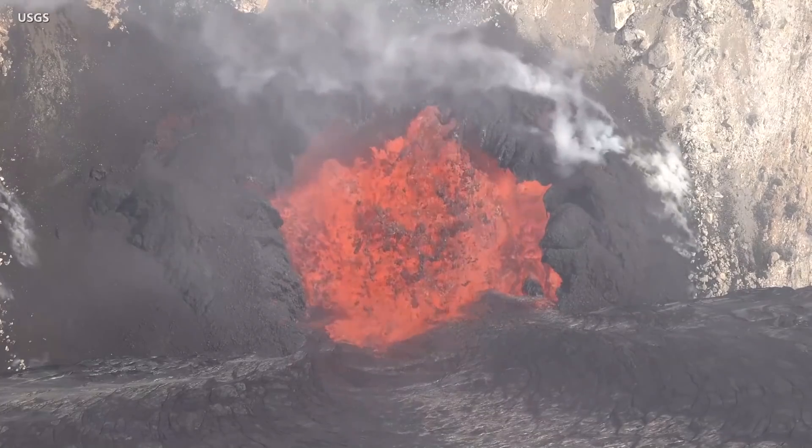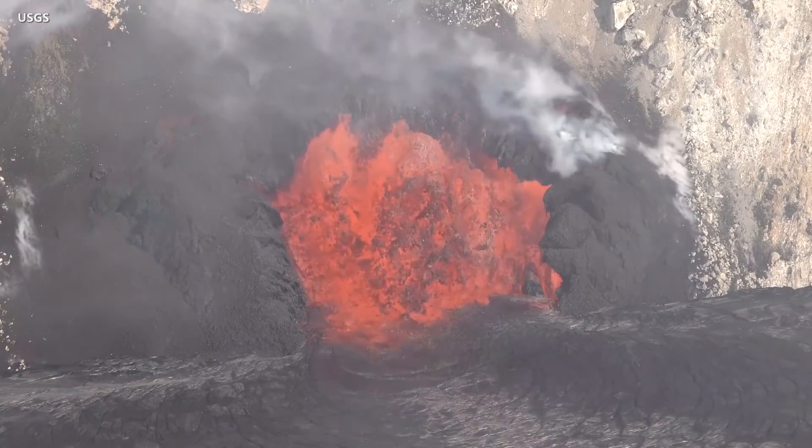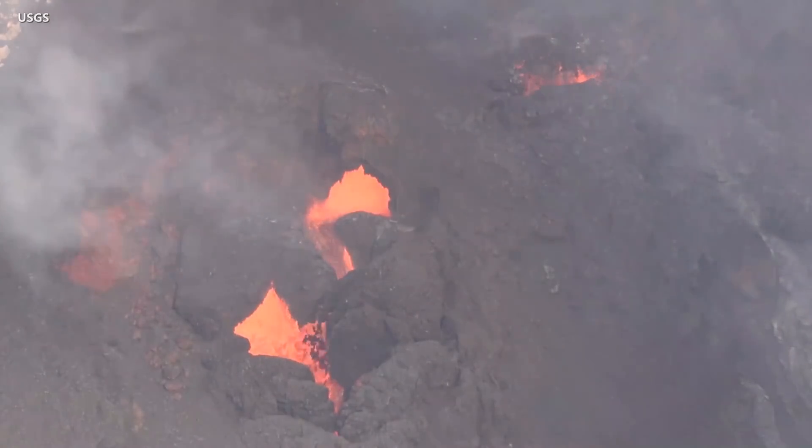Lava fountaining continues at two locations and is more vigorous at the northern vent. Activity at the western vent is intermittent.